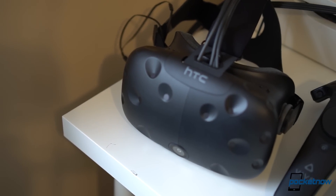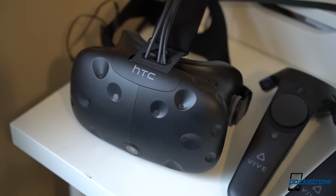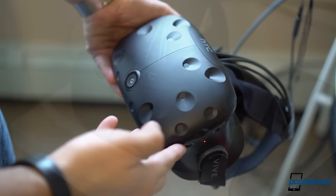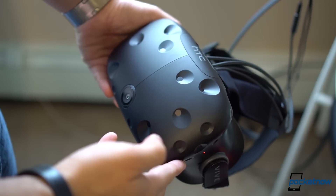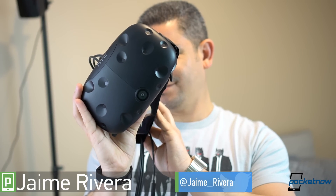The HTC Vive has become such an important focus to the company's business that there are even rumors of a brand spinoff recently. But is the Vive truly worth a more dedicated focus? I'm Jaime Rivera with Pocketnow and this is our review of the HTC Vive.